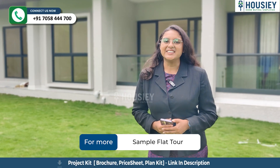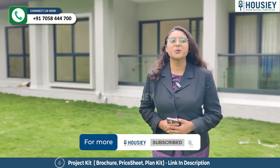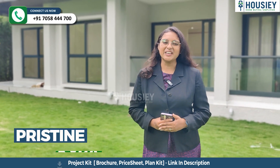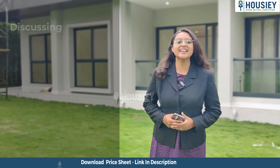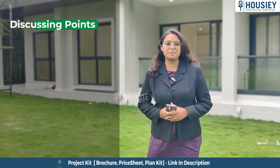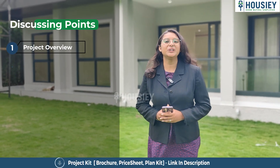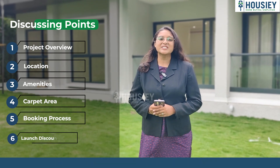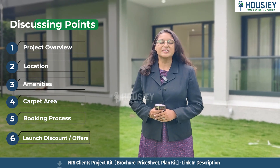Hello everyone and welcome to Housing. Today we'll be doing the project overview of Pristine Kaira located in Vimanagar, Pune by Pristine Properties. In this video, we will be discussing about project overview, location, amenities, carpet area, booking process, launch discount, offers and many more. So let's start.